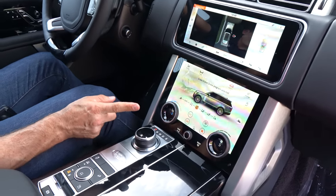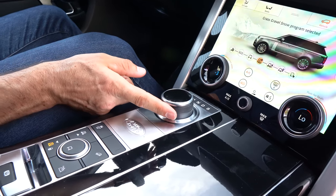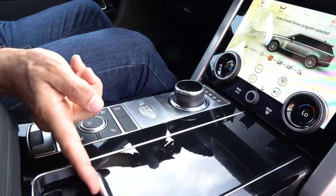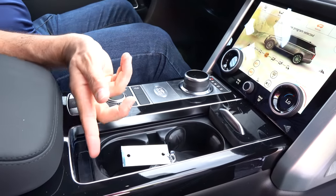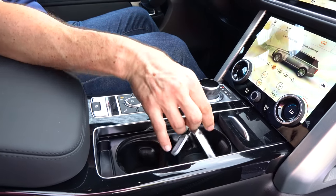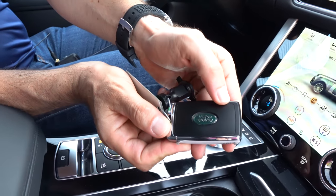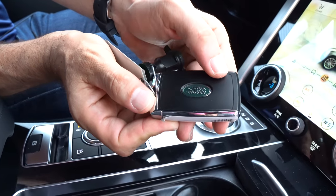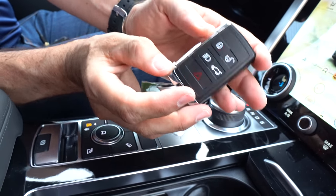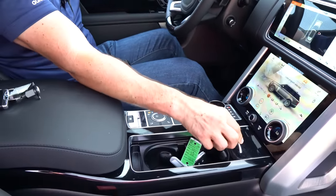This is going to control that ZF eight-speed automatic transmission — nice, classy feel. The brushed aluminum, more of that gloss black. You slide this forward and you have your two cup holders and a little pick tray. There's our Land Rover key fob with that iconic badge — would be nice if it said Range Rover since technically this is a Range Rover. But you have the buttons on the back, good size, feels really substantial, just like this vehicle.